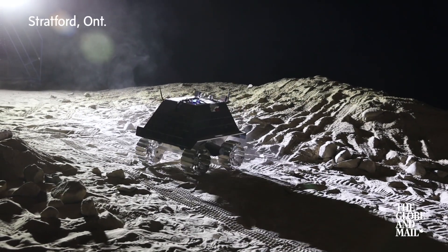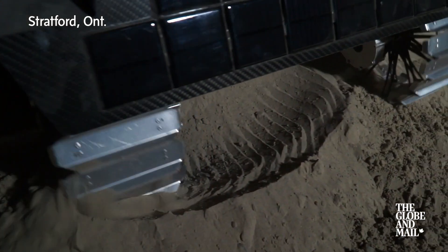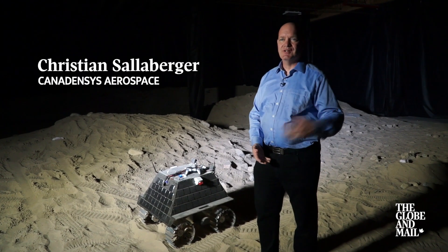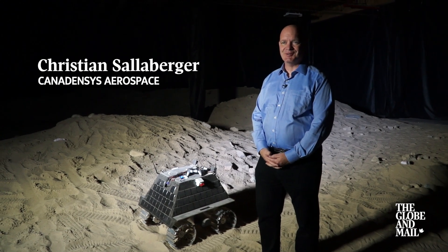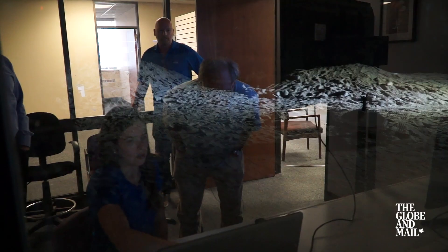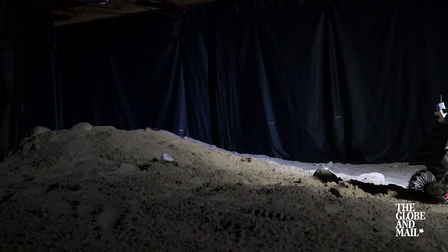This is one of our lunar test facilities. It's the one where we see how the vehicles perform in the sand and how the control algorithms and the remote operation stations are working. These will give some telemetry about each motor — any errors that they have, speed, current, voltage.